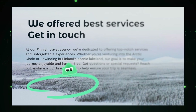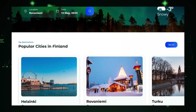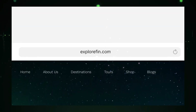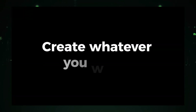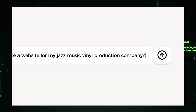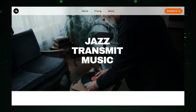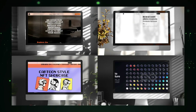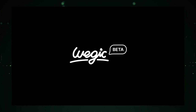Making changes to your website is also straightforward. Simply describe the modifications you want, and Ouijic's AI will update your site accordingly. This flexibility ensures your website can evolve as your needs change. Ouijic's AI is continuously learning and improving, meaning your website design will always be up-to-date with the latest trends and best practices. You don't need any coding knowledge to use Ouijic, making it accessible to everyone from beginners to experienced users. Overall, Ouijic is a revolutionary platform that simplifies website creation.